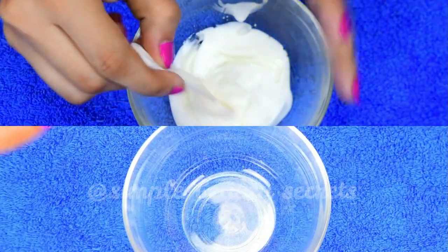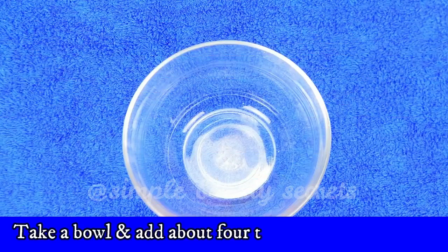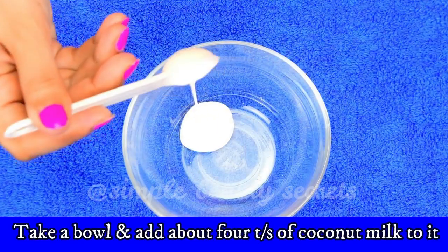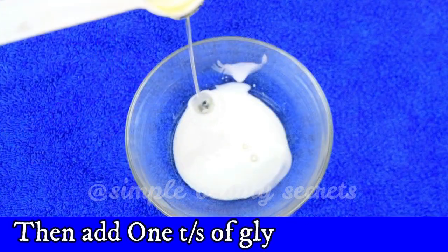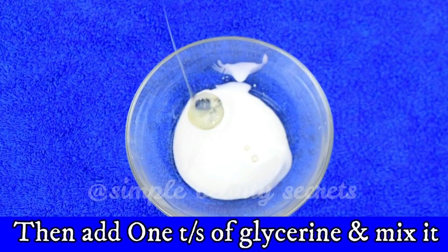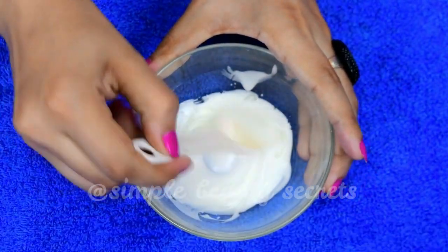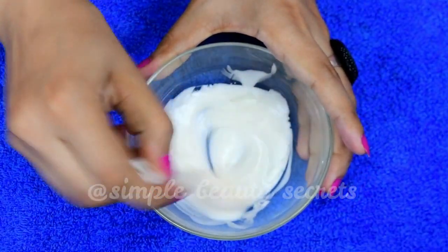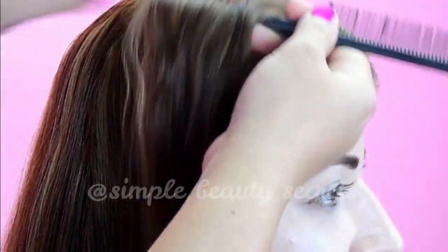With just two ingredients that are completely natural and effective. Take a bowl and add about four tablespoons of coconut milk to it. Then add one tablespoon of glycerin and mix these two ingredients properly with a spoon. There you have it — our own coconut cream. Take a brush and start applying this cream to the roots of your hair.